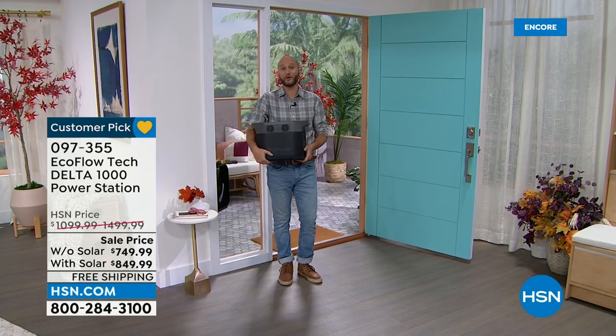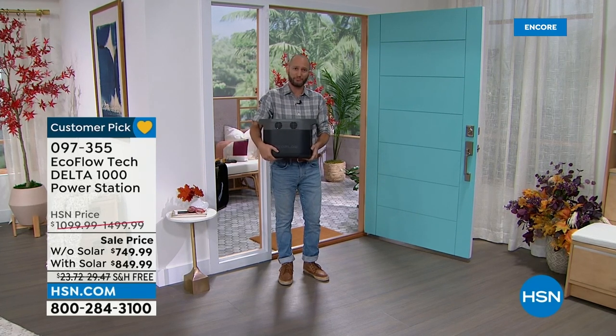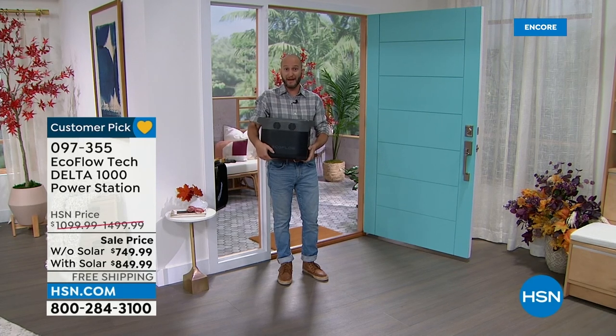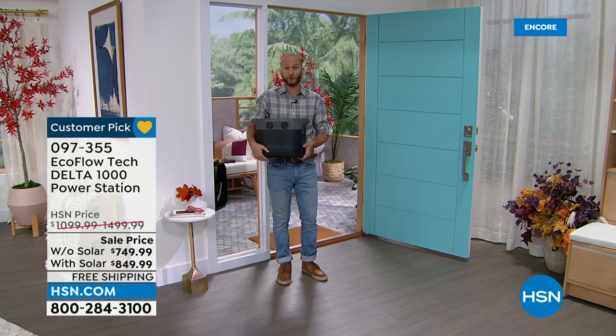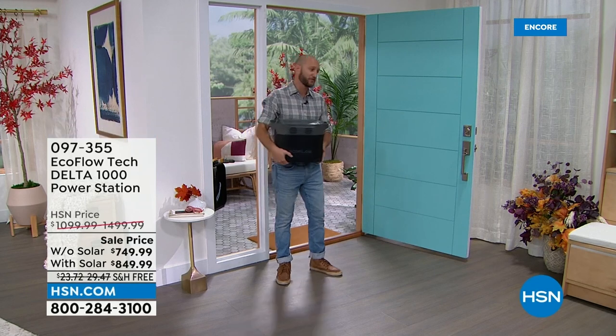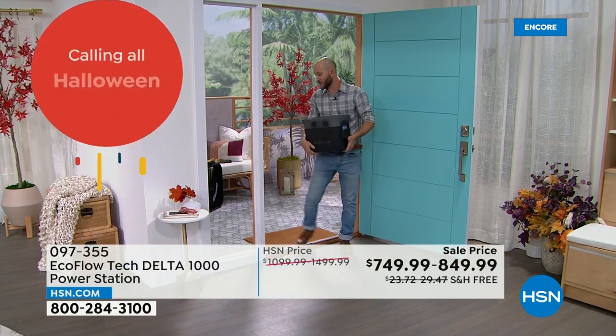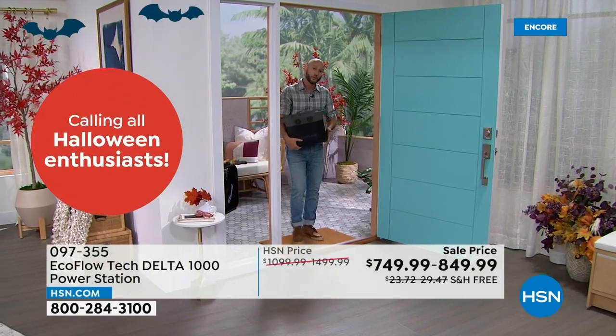With the handles and the portability, this really is portable power. EcoFlow builds something in a model for every size and packs as much power into that size as they can. This is still manageable — a little over 30 pounds — and can power your refrigerator, your microwave, and then you can take it with you and walk outside. That's the ease of use. We're just going to take this outside and set it up by the solar panel.